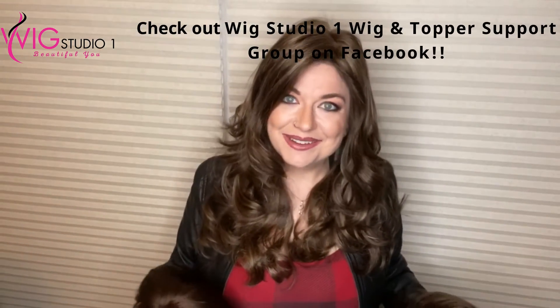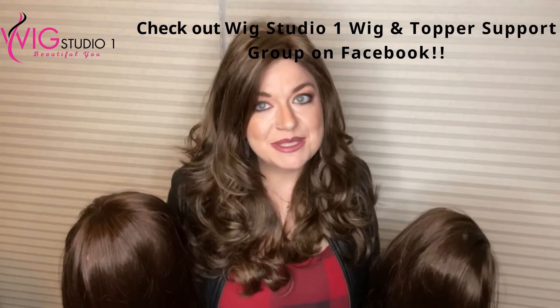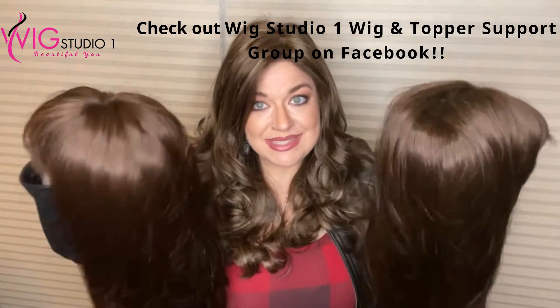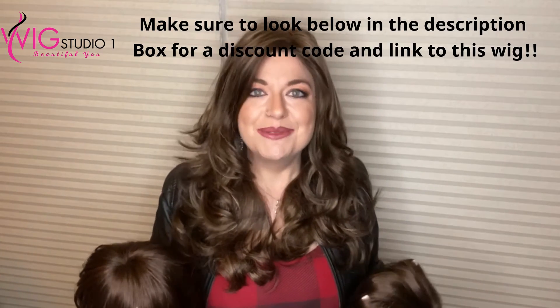Now I know it's a different style, so maybe the 7H color looks different on the Celine, but I'm guessing it's probably going to be a similar color. So leave us a comment down below — we'd love to hear from you. Don't forget to check out our Facebook group, Wig Studio One Wig and Topper Support Group. Links to the Celine wig and the Ava wig will be down below with Wig Studio One.